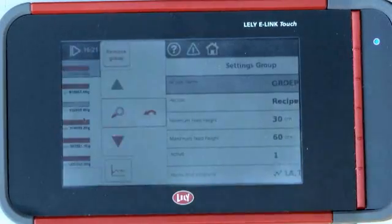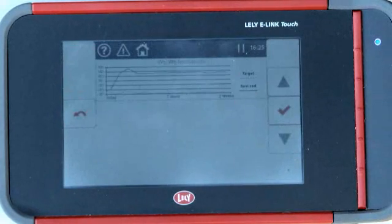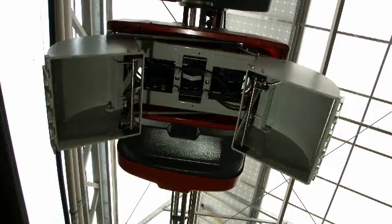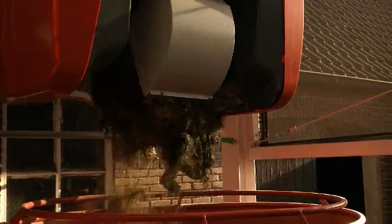The E-Link interface is used for setting up the feeding plan and feed kitchen. Changes in cow groups and rations can be done easily. The feed is collected by the feed grabber, which is conceived to choose and grab many different kinds of feed in a certain order.